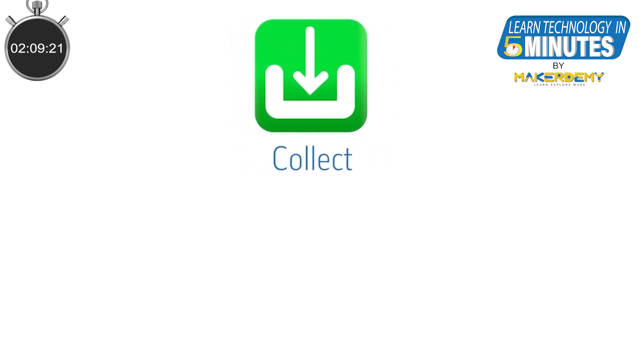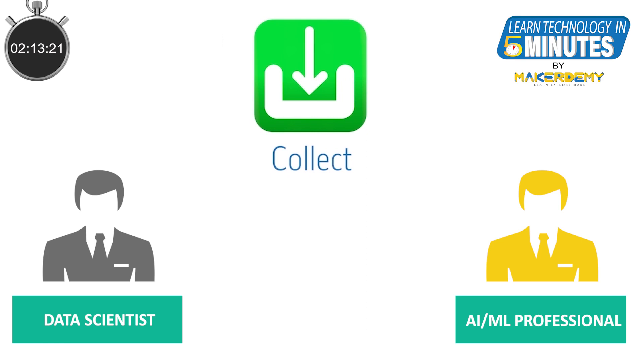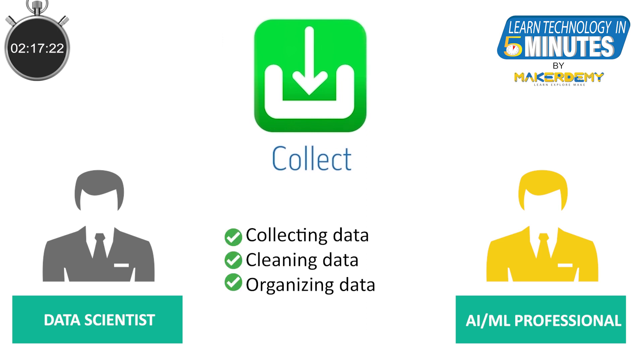Next, we come to COLLECT. Here we need data scientists and AI/ML professionals. The responsibilities involve collecting the data, cleaning the collected data, and organizing it. While all this may look boring and tedious, these steps are required before you apply AI/ML techniques on the data.